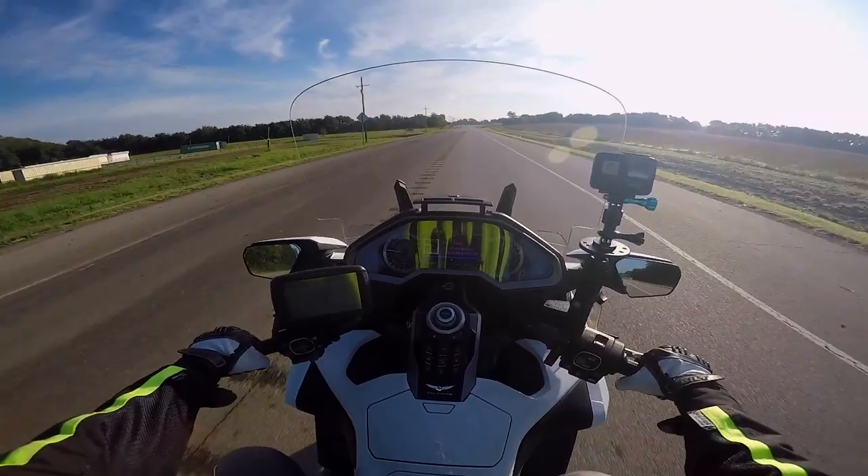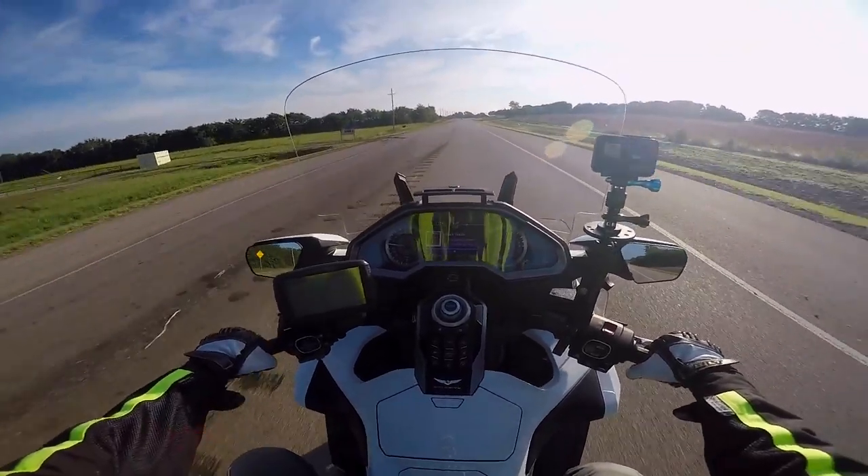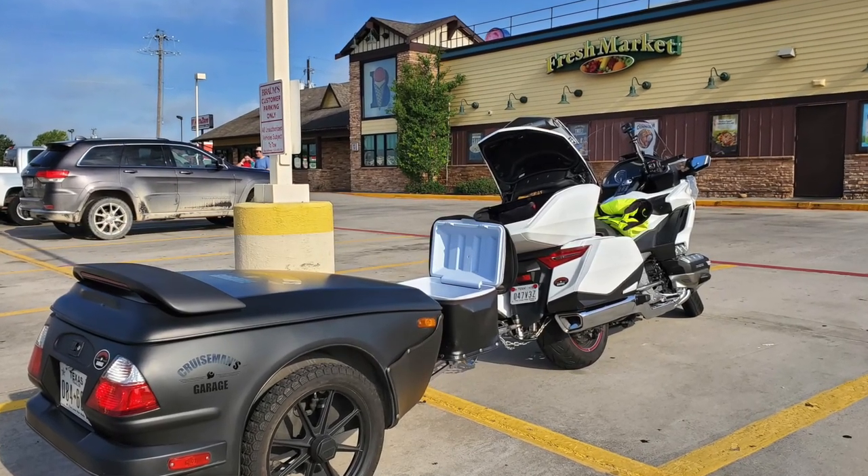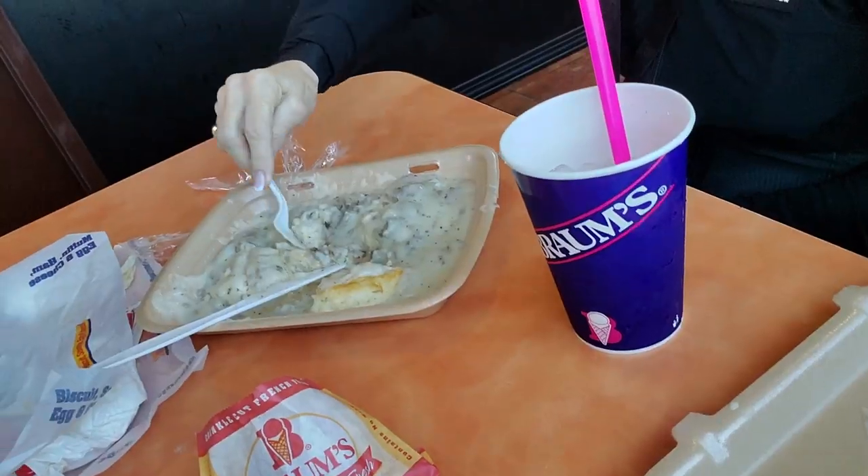We're only maybe an hour into the trip and we decided to stop for a quick breakfast at Brahms here in Bonham. Ricky's making her way through some biscuits and gravy, and I had a breakfast burrito — I was too in a hurry to eat it to videotape it. Anyway, we'll be hitting the road here pretty soon.